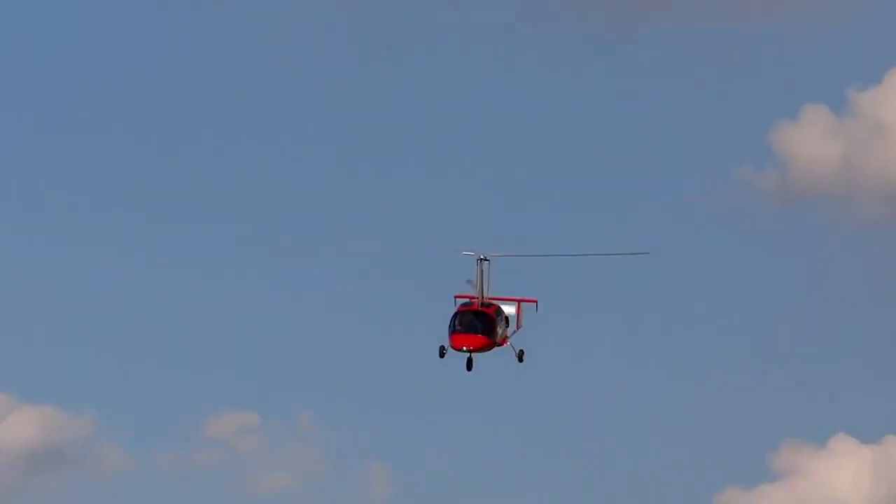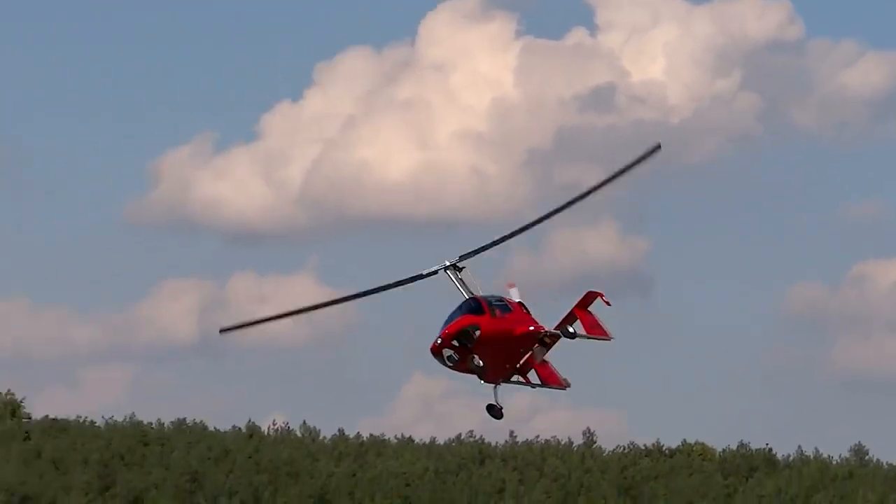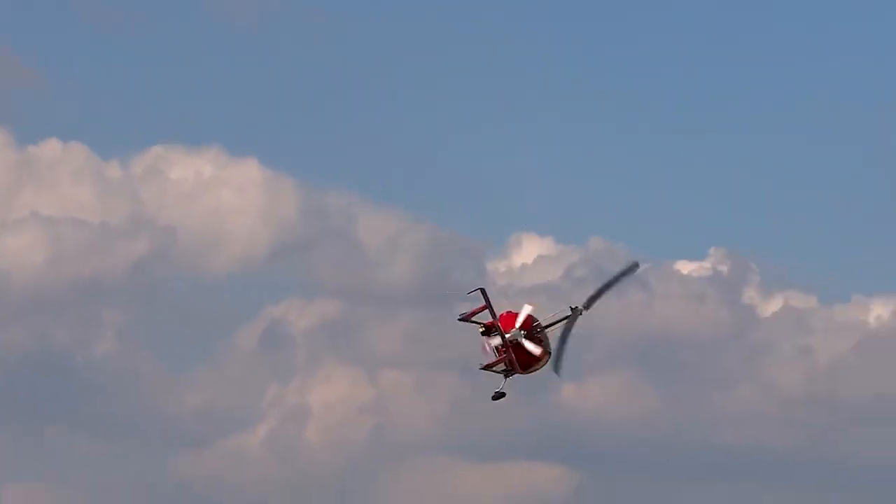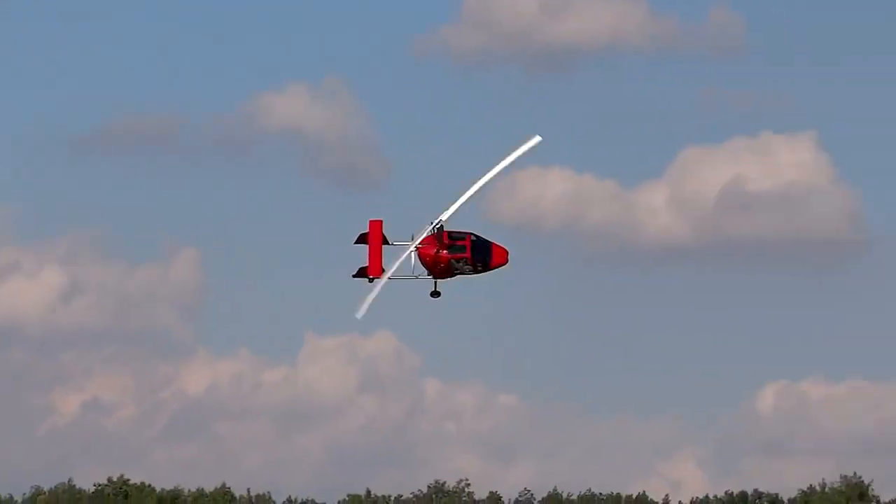In a separate subgroup, we have the gyro-din, also known as a folding helicopter, since it has a helicopter propeller but a separate front thrust system.